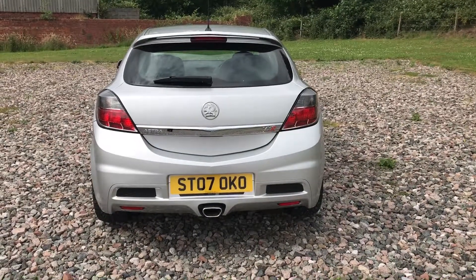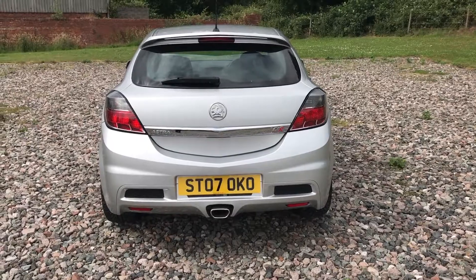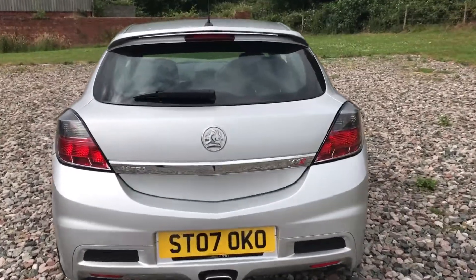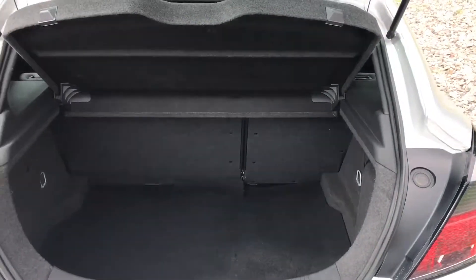If you buy from us, you're buying from a business that sells a lot of these cars — we know what we're doing, and we're becoming something of a specialist in the Astra VXR models, as you can see from the amount we hold in stock. I'll show you the boot of the vehicle.